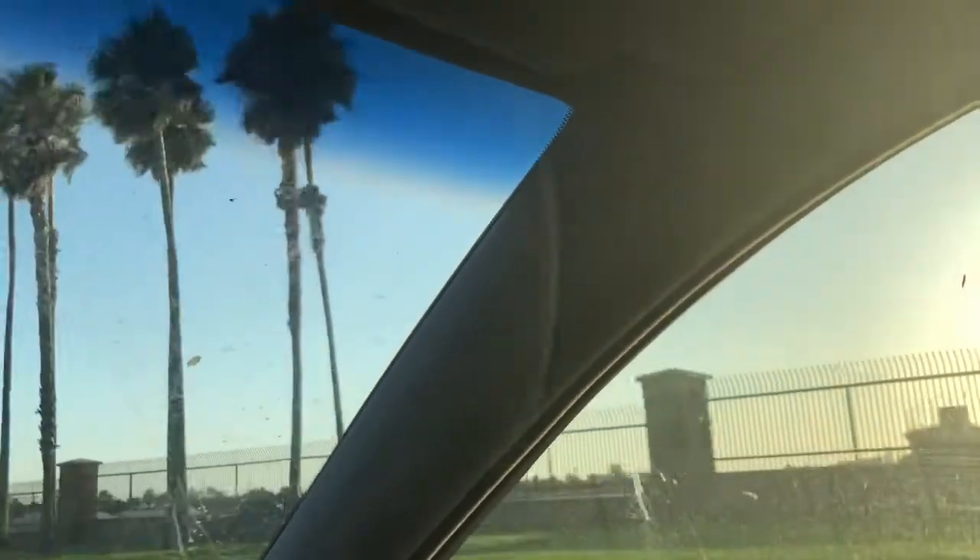And then you have tons and tons of trucking companies around here too, as you can see — tons of them. Probably the biggest big rig trucking city in the country, if not in the state. It's like hundreds, tens of thousands, if not hundreds of thousands of trucks and hundreds of trucking companies in this town.